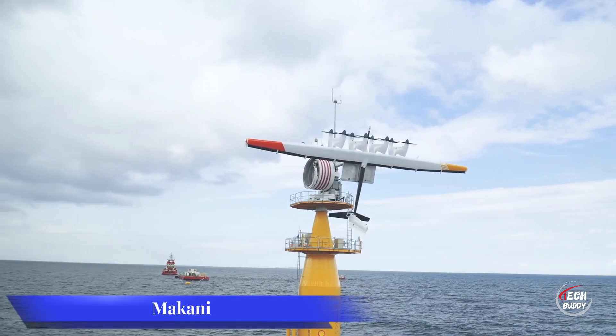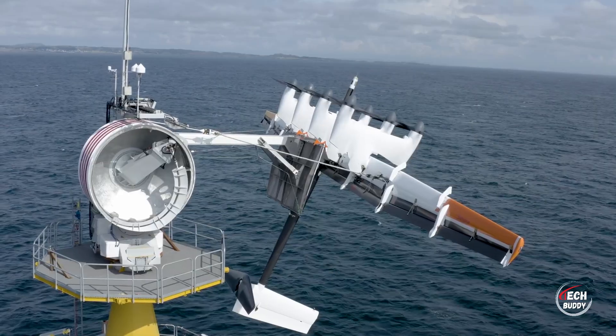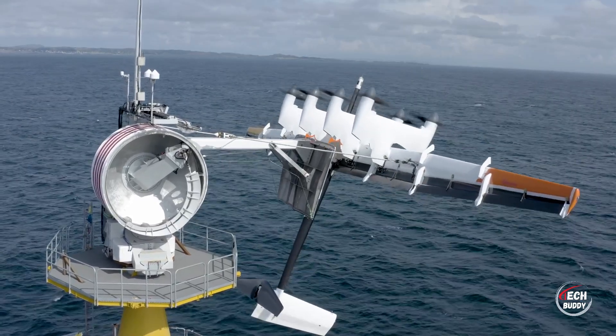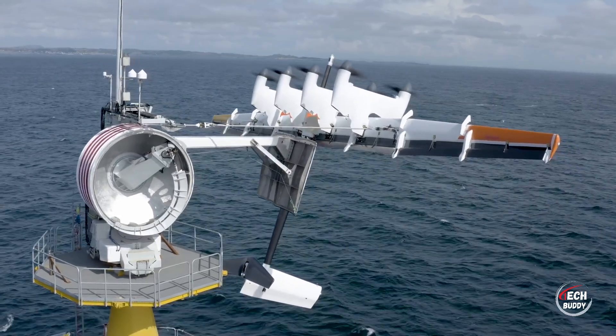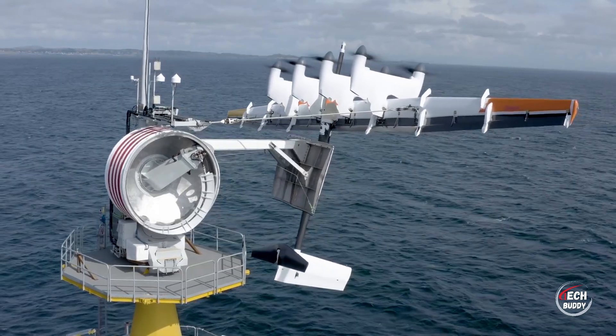After seven years of development, Makani, a groundbreaking kite designed for electricity generation, emerged. Starting as a 20 kilowatt prototype, it transformed into a fully operational industrial kite capable of producing approximately 600 kilowatts at its zenith.